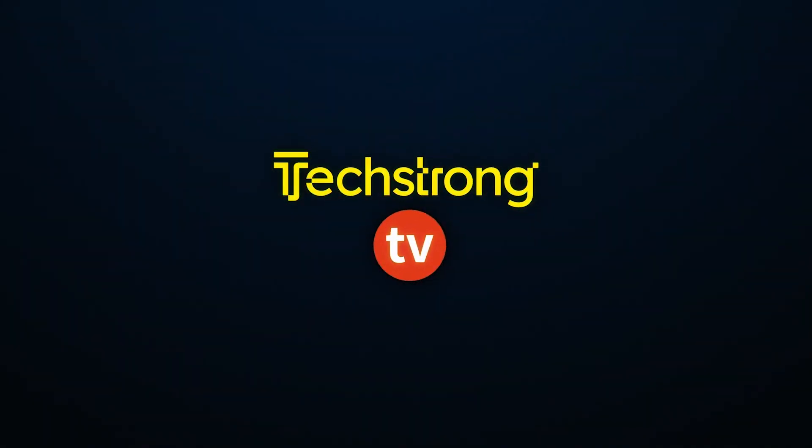This is TechStrong TV. Hi, this is Shira Rubinov. I'm here with Aviv from Pantera. It's such a pleasure to be with you here today. Can you please share with our audience who you are and what you do with Pantera?